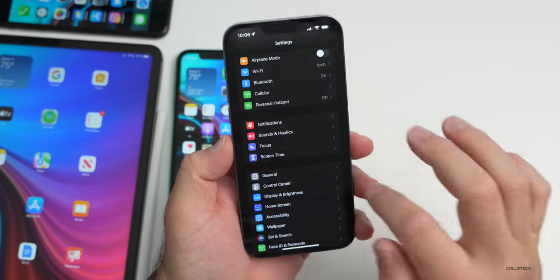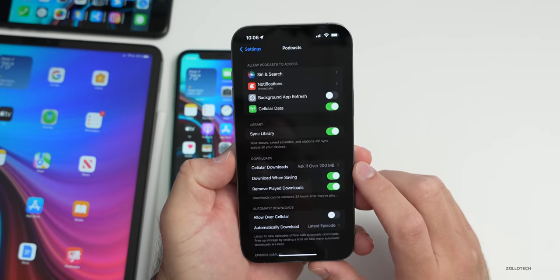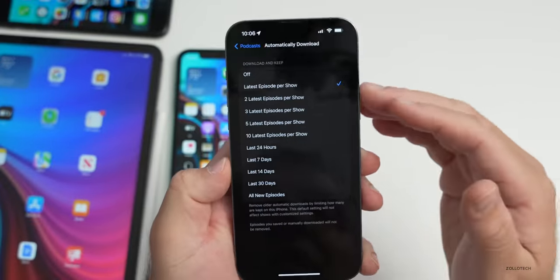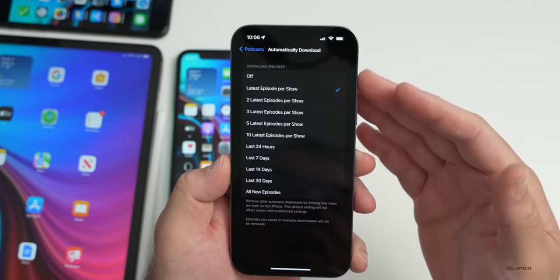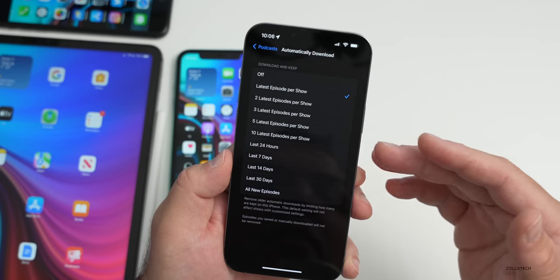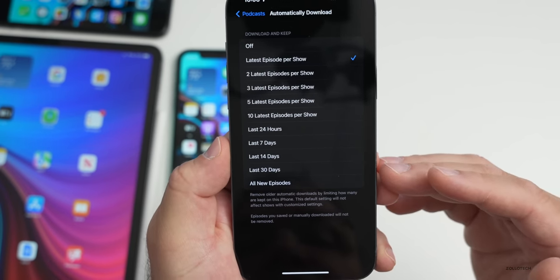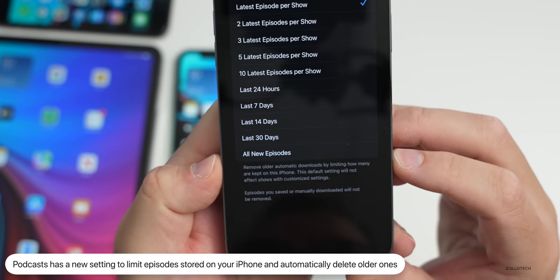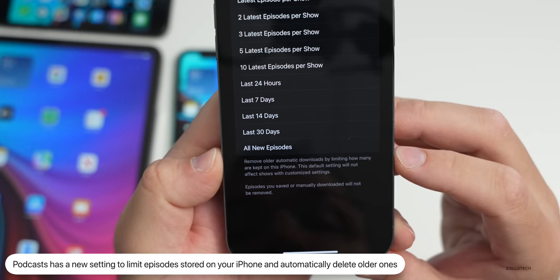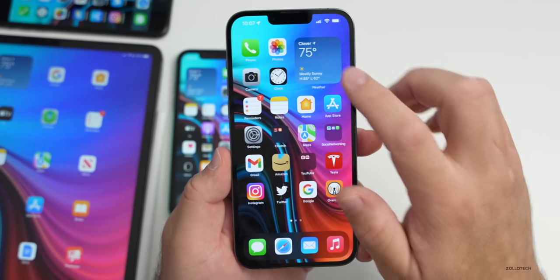There are changes to Podcasts. Under Settings then Podcasts, you'll see Automatically Download now has the option to delete shows after downloading based on a time duration — you can keep the latest episode per show, two, three, five, or ten episodes per show, or the last 24 hours, 7 days, 14 days, 30 days, or all episodes.